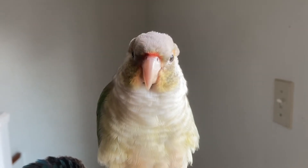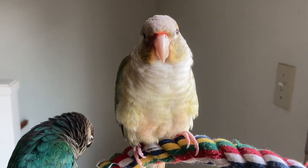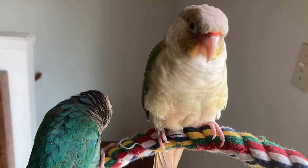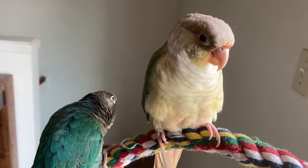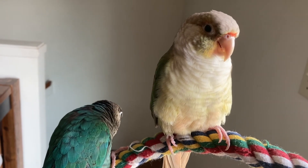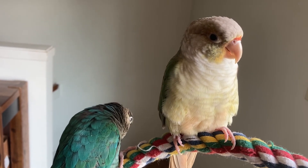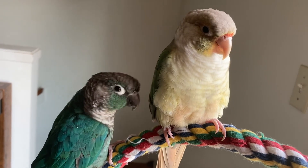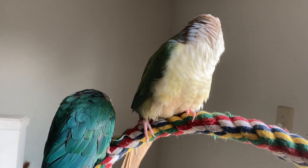They also will click their beaks or grind their beaks together, and that's another sign of happiness. They also sit quite calmly and fluffed if they're happy. We hope that everyone has happy healthy birds. We thank you for spending time with us today and have a fantastic day.